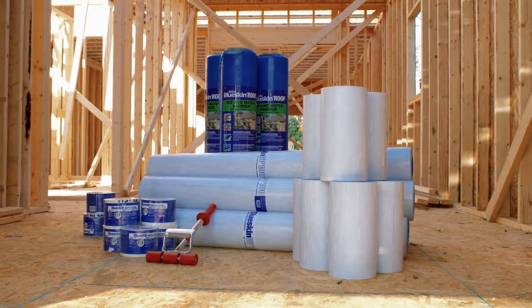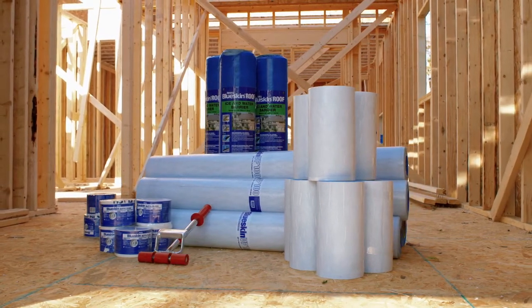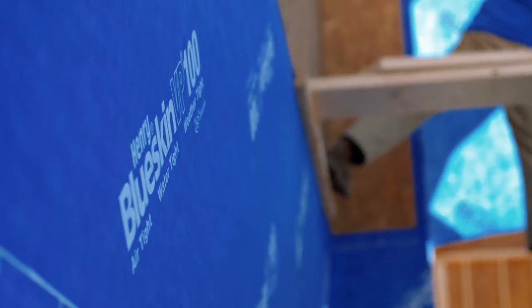Henry offers an entire residential building envelope system. We have a below-grade product, a vertical wall product, as well as roofing products. Also included are window and door sealants for window and door installations.